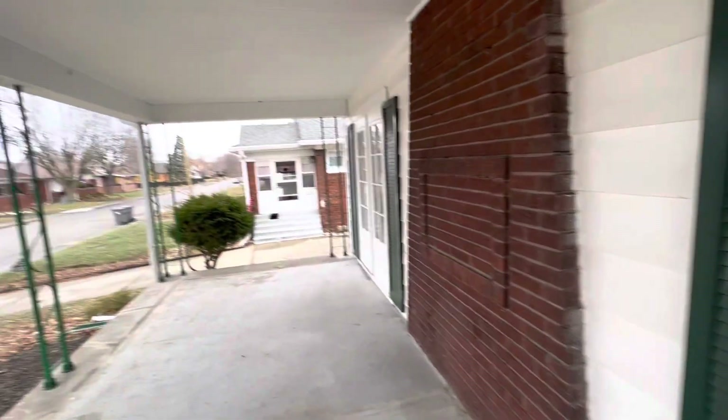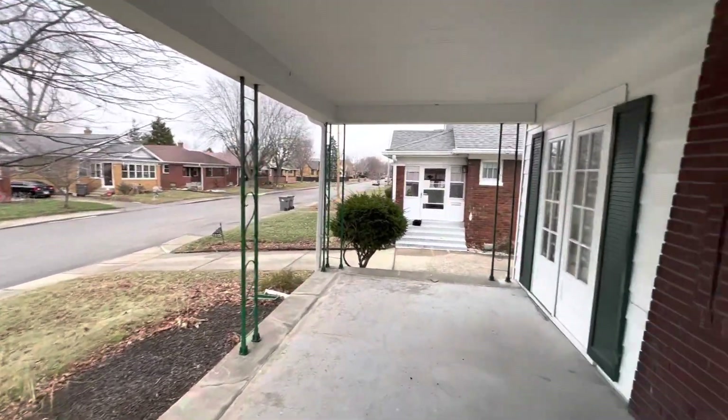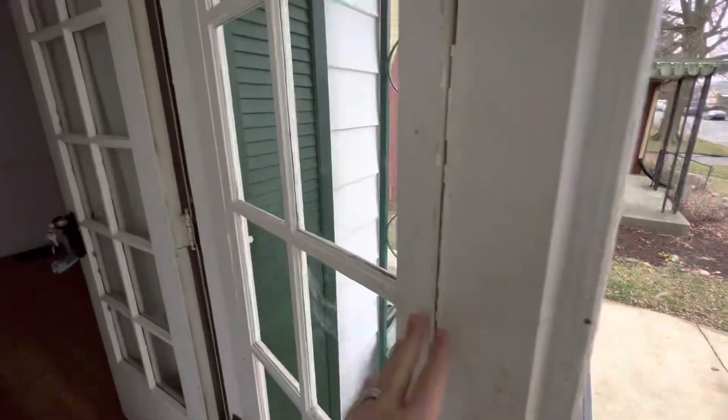Okay, so this is 1111 Shannon. This one is a really good-looking house curb-appeal-wise, so that's gonna be good. And then we have some potential here for an extra bedroom, so I'm gonna show you something real quick.